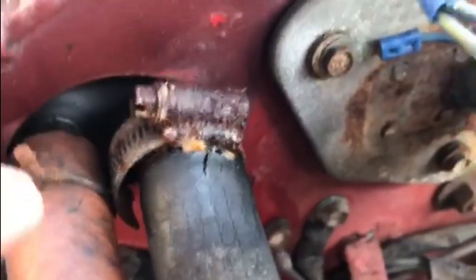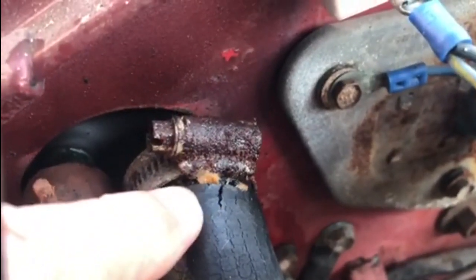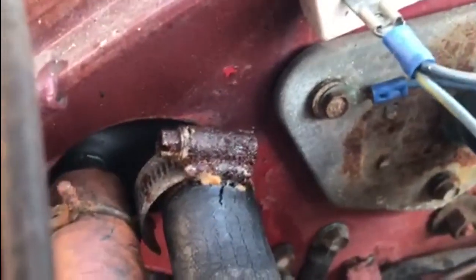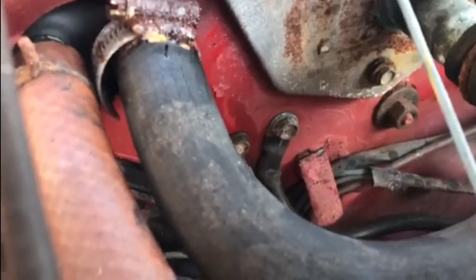Now it's all cooled down since the leak earlier. There's a big split in the hose there — obviously that jubilee clip is ancient. I'm going to take that off and then take the other end of that pipe off under there, and we'll go and see if we can get some replacement heater hose.